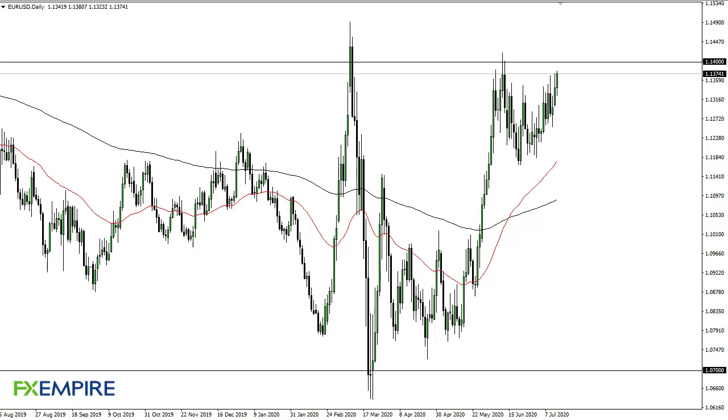This does look bullish in the sense that we are trying to break through 1.14, but that's going to be difficult. What's even more problematic is the fact that we have resistance all the way to the 1.15 level, so it's difficult to get overly bullish up here.